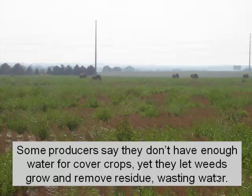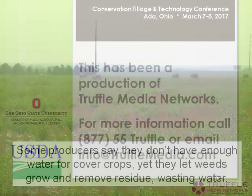A lot of people say they can't grow the cover, yet they do everything else contrary to soil health and soil improvement.